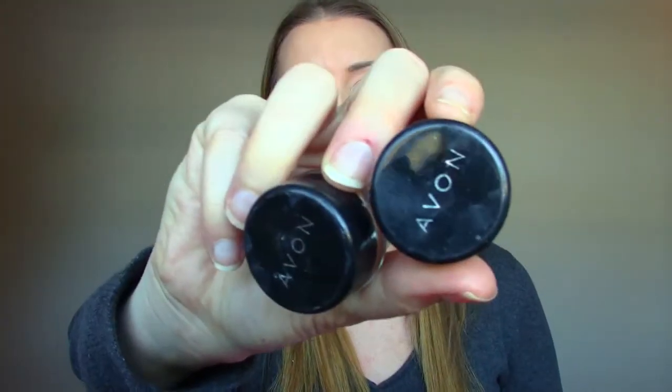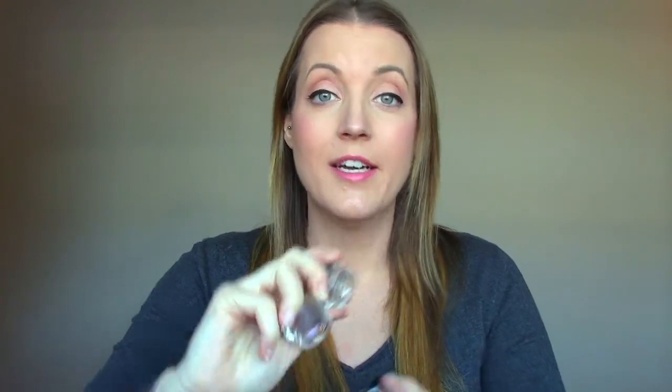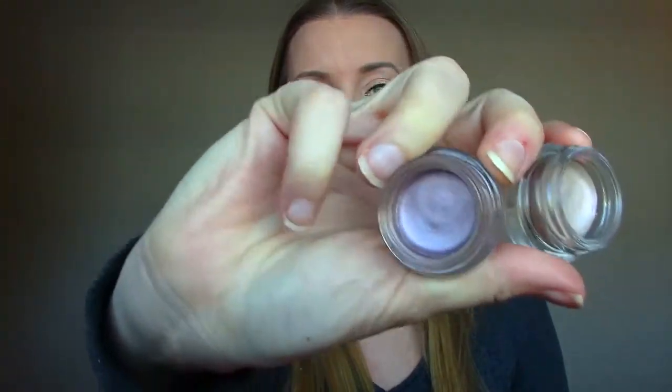These two are from Avon. They are cream eyeshadows, and unfortunately they just suck, to be blunt. They look really pretty, but almost no pigment, and they're super greasy and they crease, so what's the point in that? I wouldn't even use that as a base.